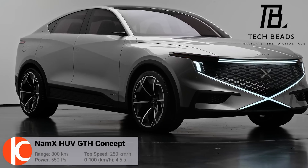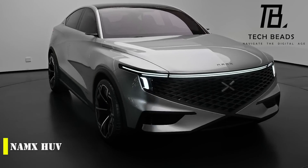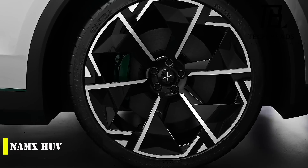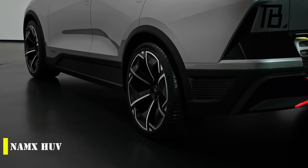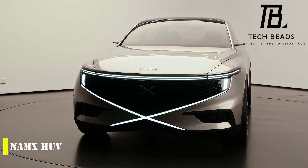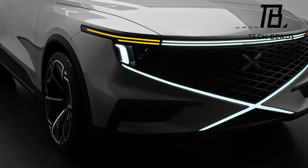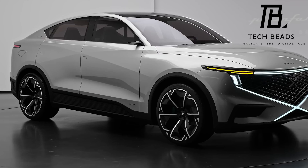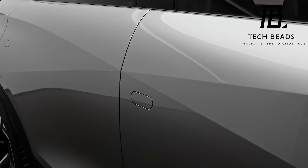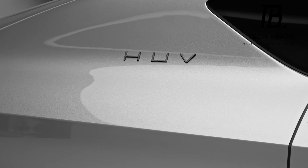Nomex HUV — it's a hydrogen-powered luxury SUV that's making waves in the automotive industry. Unlike traditional gasoline-powered vehicles, the Nomex HUV uses a new technology that allows it to run on a combination of hydrogen and electricity. This innovative SUV was designed by Franco-Moroccan startup Nomex in collaboration with new automotive and mobility exploration and Italian coach builder Pininfarina. It took four years to develop and features a unique hydrogen tank system that provides up to 500 miles of range.